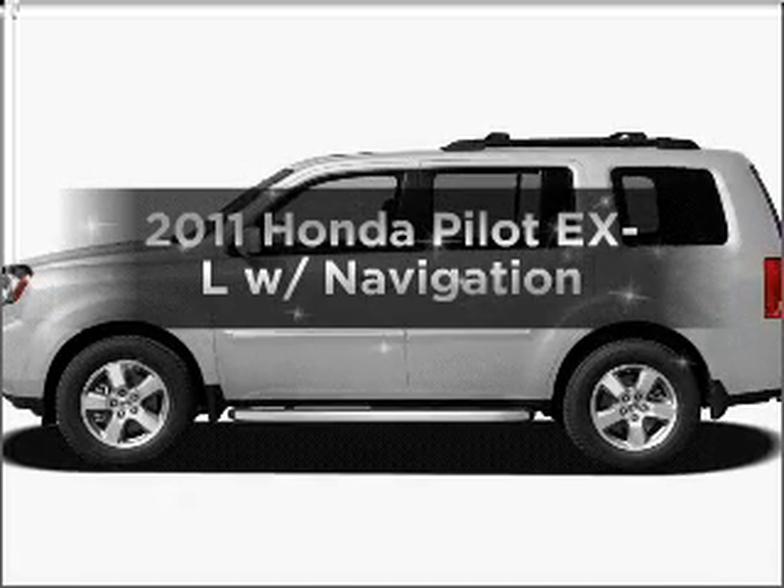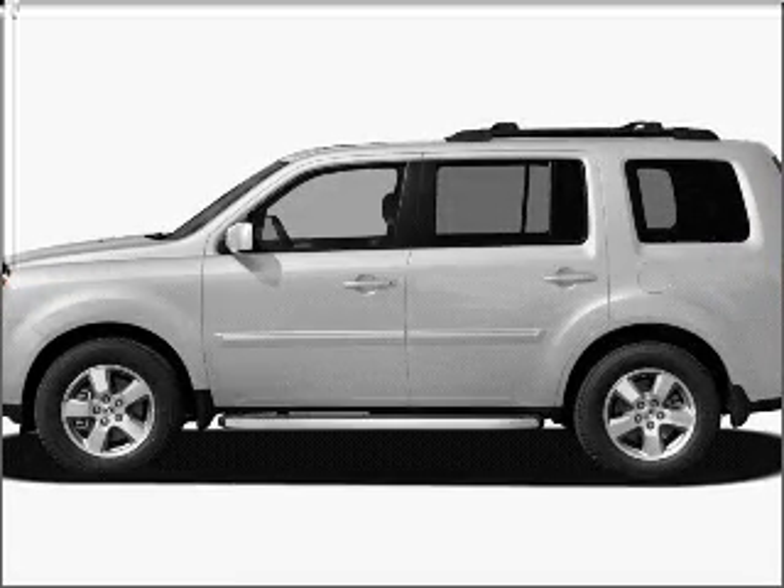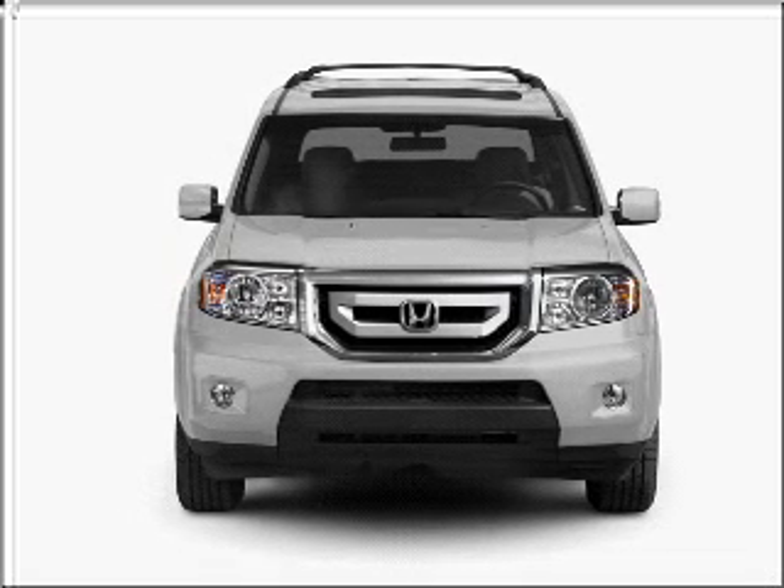Imagine yourself in this 2011 Honda Pilot. Everything you need under one roof with this great vehicle.